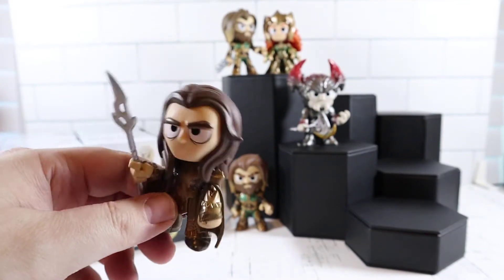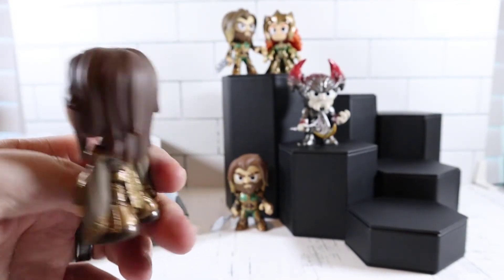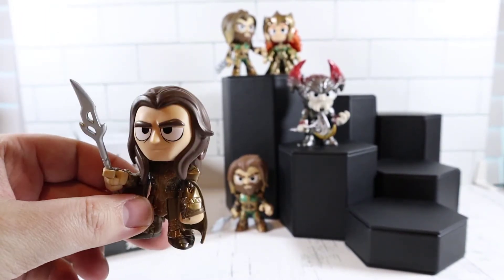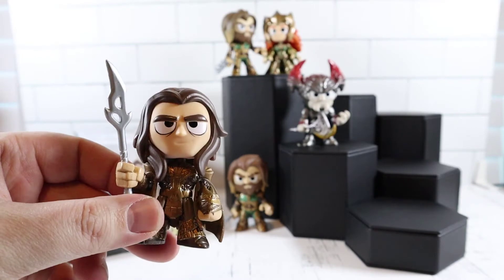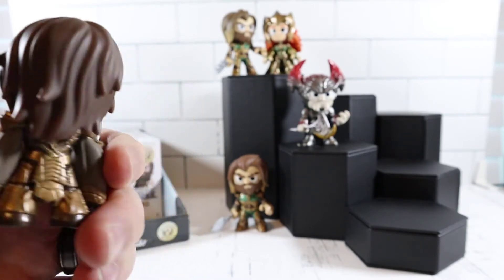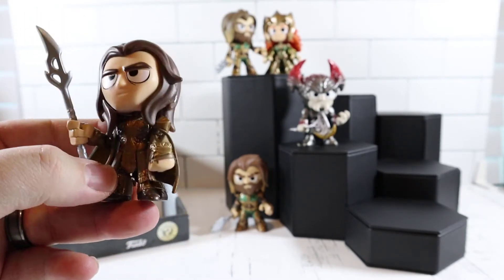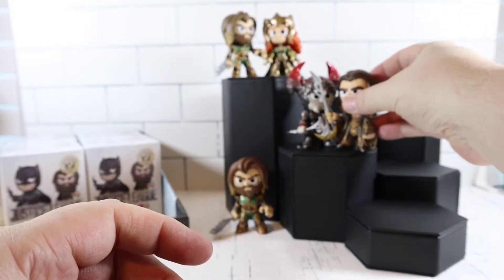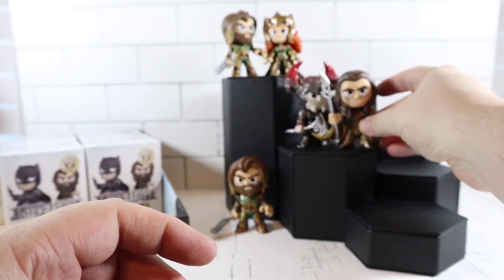Vulko — yeah, that's who that is. He's also from Aquaman, so we got a lot of Aquaman figures. But he's cool — he's got almost like a Wolverine-esque hair going on there on the sides. Gold, not bad. Put him here. Steppenwolf is next.